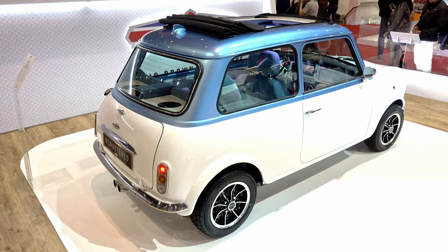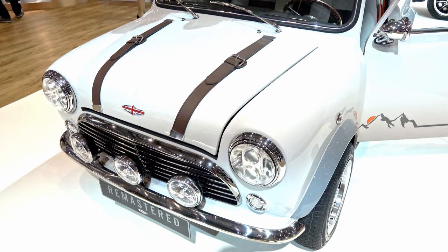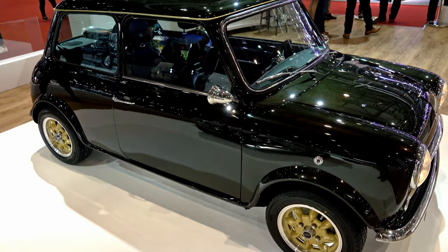This year we brought three examples of our Mini Remastered. We have a beach version with a blasto sunroof, a ski version with paintwork that even looks like snow in the sunlight, and a city version. Those three cars are here and we've been inundated with people — they love them.